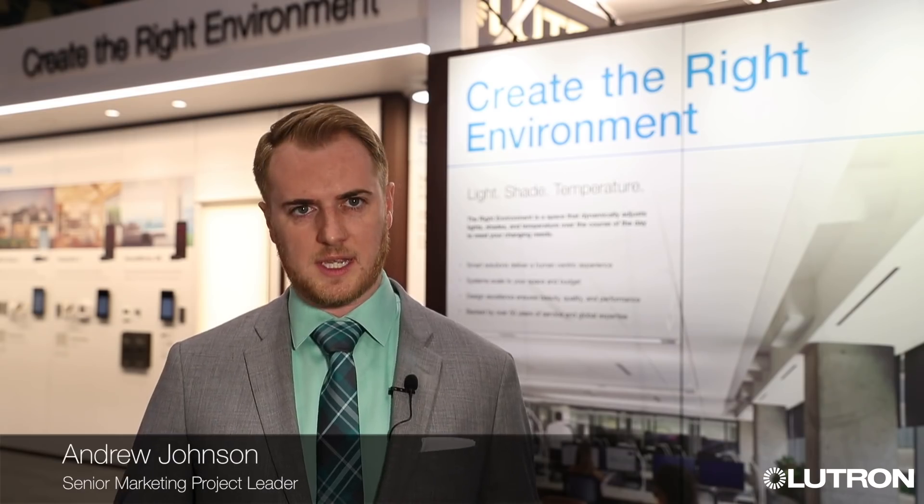Lutron does all of these things. Lutron provides a wide range of human-centric solutions that leverage smart building technology and the Internet of Things to create the right environment for our customers. We have solutions for any budget, all designed with Lutron quality and design excellence, and backed by more than a half century of global expertise and service.